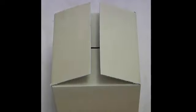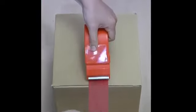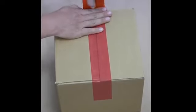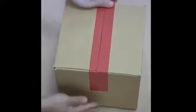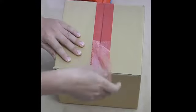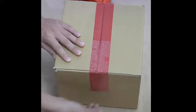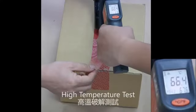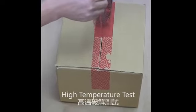High Residue Tamper Evident Tape can be applied to cardboard boxes. Even at high temperatures, the tape still works.